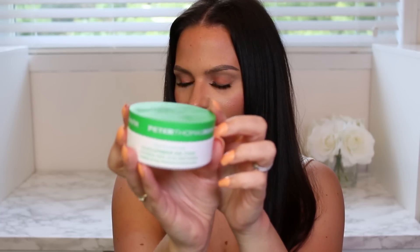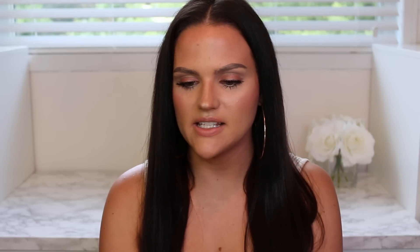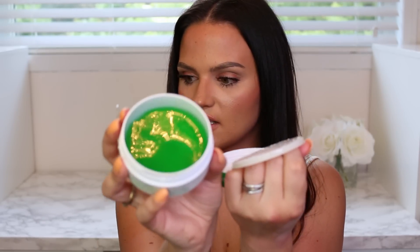I picked up the Peter Thomas Roth Cucumber Detox Hydrogel Eye Patches. I figured these were the best value for the amount you get on Sephora. I've tried the Tarte ones but you don't get many in the pack for the price. I keep my eye patches in the fridge so they feel extra cooling underneath the eyes. They come with a little spatula to separate them — I just opened this up and this is what they look like.